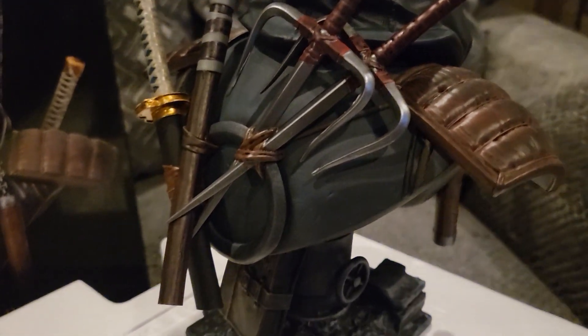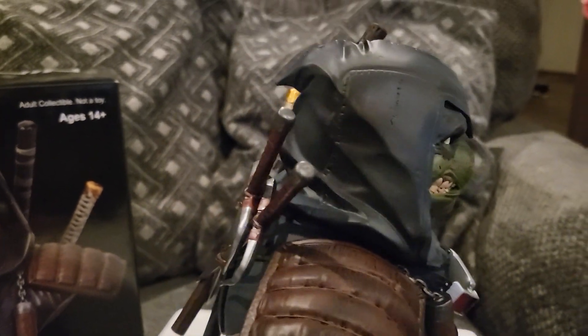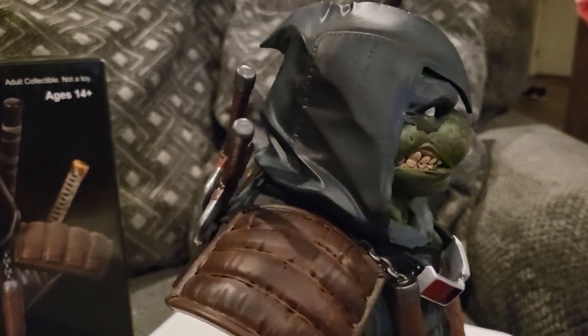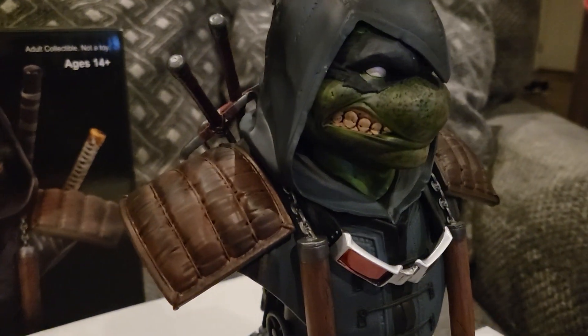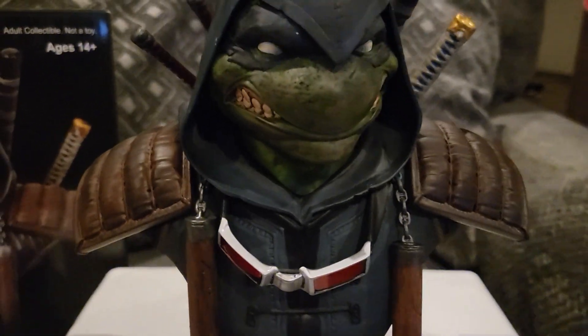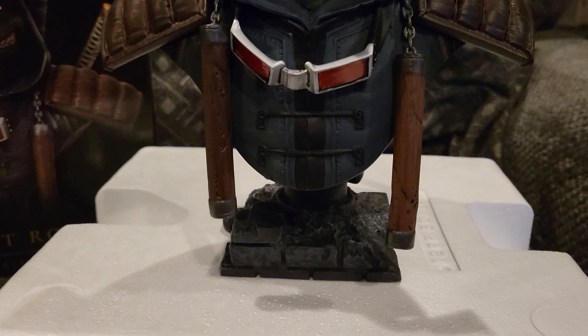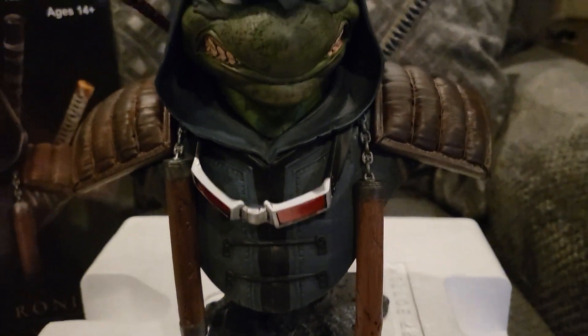On the side you can see the detail, and here you can see more of the piping. Then you have his hoodie which looks really cool — he's grinning like he's ready to fight. This thing is super awesome.